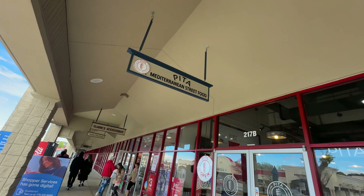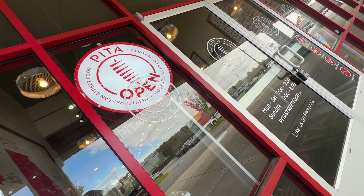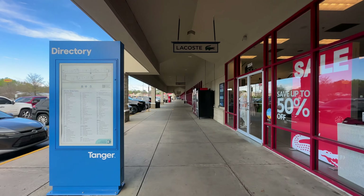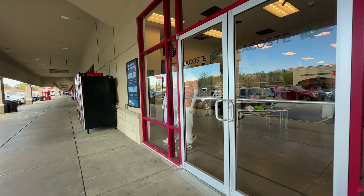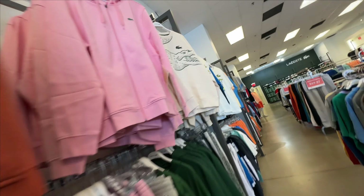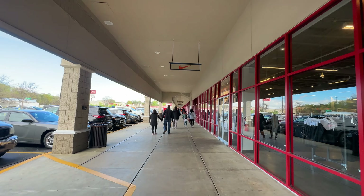A couple of doors down from Zoomies is an eating place called Pita which has Mediterranean street food. Let's take a peep inside Lacoste. I dig the alligator — and we all know what that symbol means.